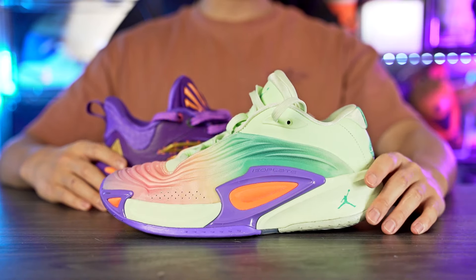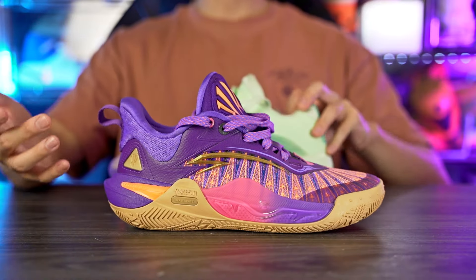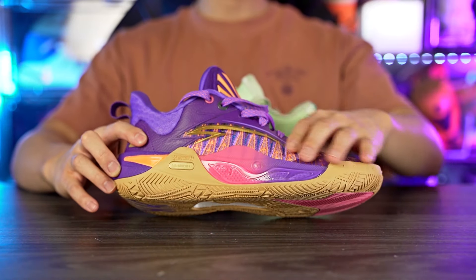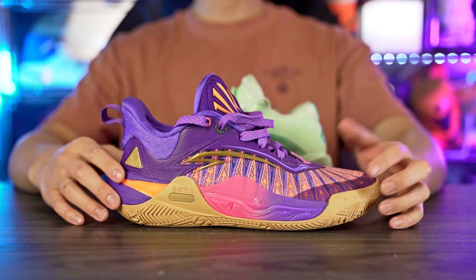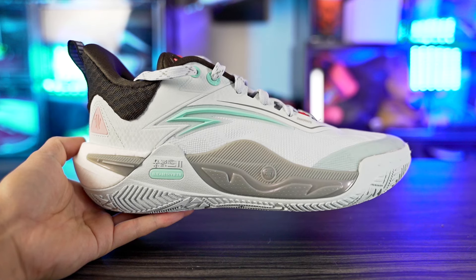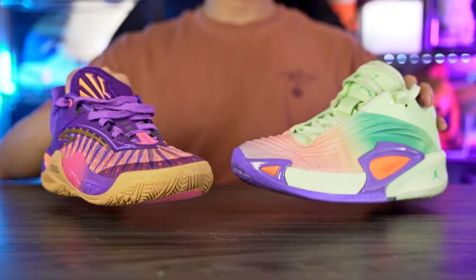For aesthetics, the Luka 3 grew on me and looks pretty good. The Kai 1 Speed also looks great, though I'm not a huge fan of the embroidered upper — I prefer a simpler design. Both have different colorways available. Let me know in the comments which one you think looks better.